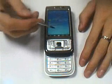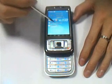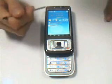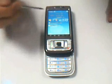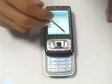First I will show you the outside. This phone has Dual SIM and it also has Bluetooth.